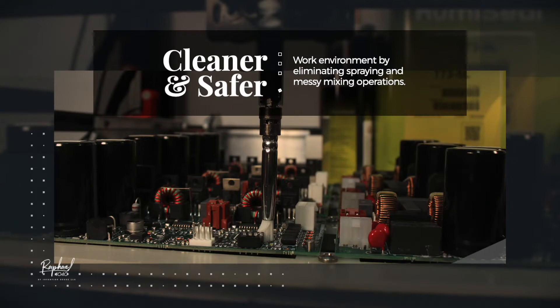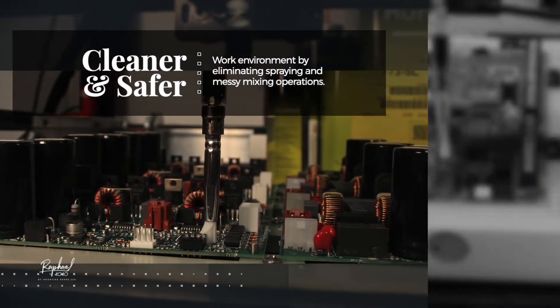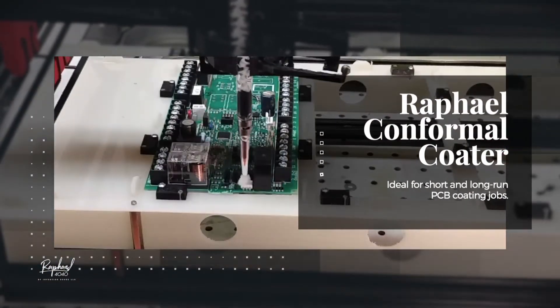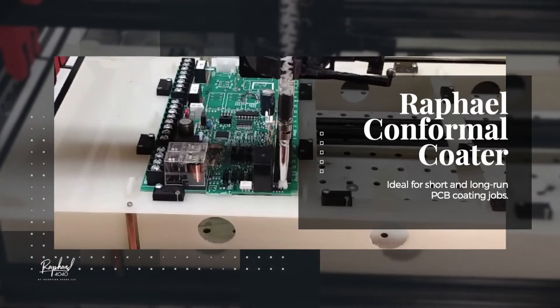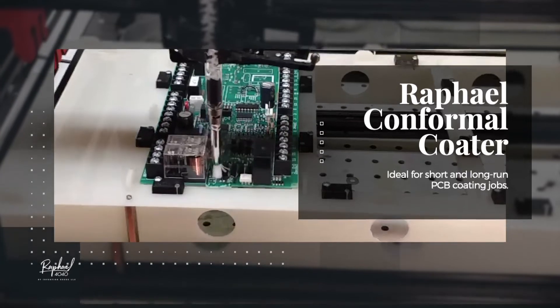Raphael creates a cleaner and safer work environment by eliminating messy spraying and mixing operations. Raphael is ideal for PCBs with components that should not be conformally coated, such as switches and connectors, and is capable of short-run and long-run PCB coating jobs.